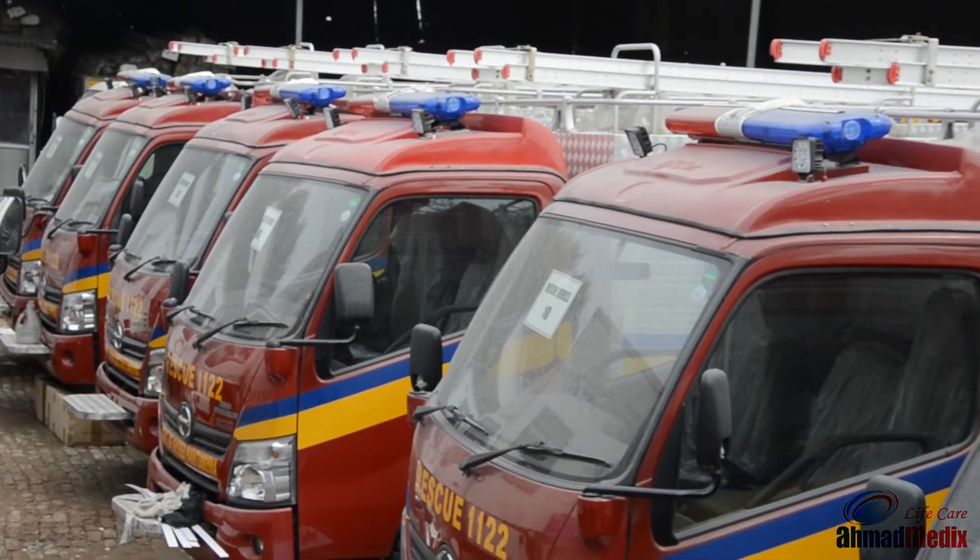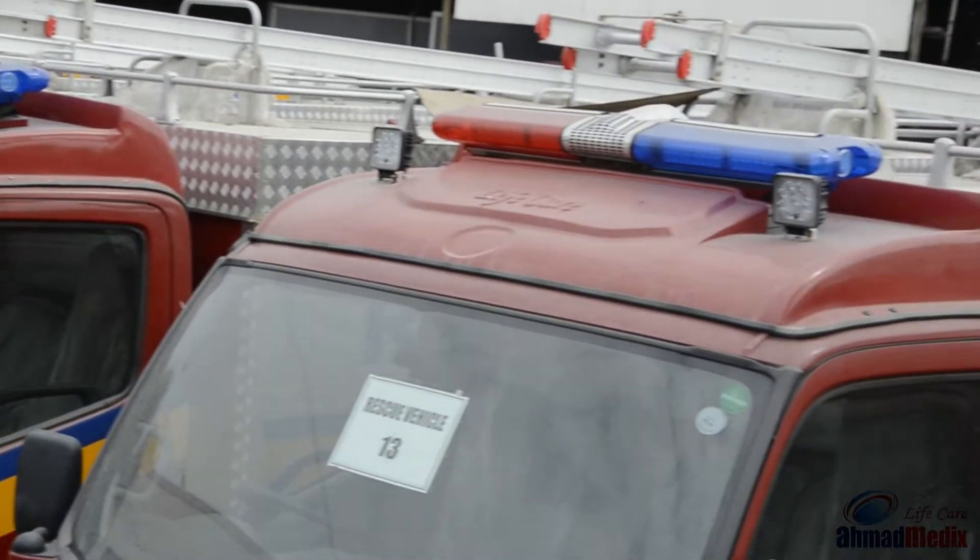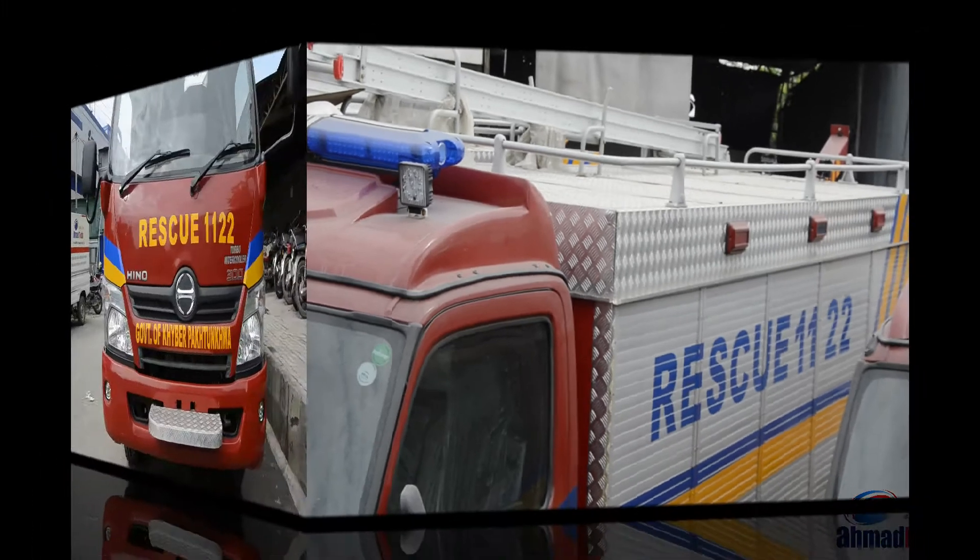Armored Medics Private Limited is Pakistan's pioneer of specialized and customized vehicle fabrication. It is also Pakistan's largest manufacturer of rescue vehicles.